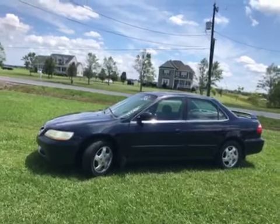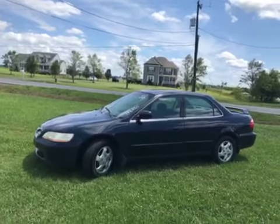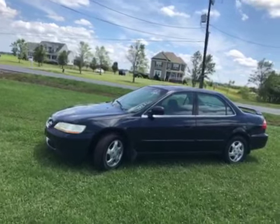Hey, it's Walt again. This is lot number 13. It's a 1999 Honda Accord, 197,858 miles.